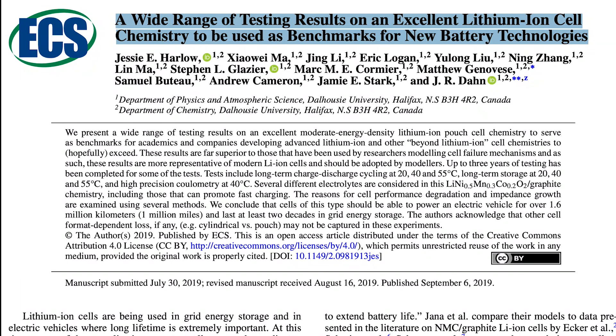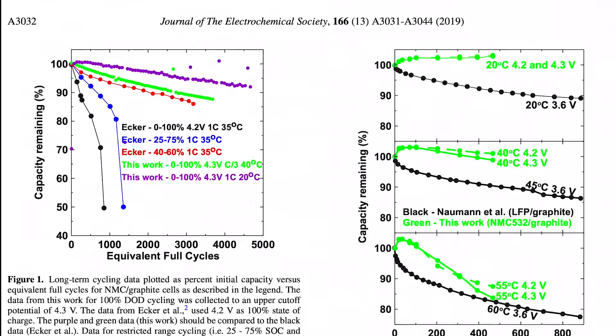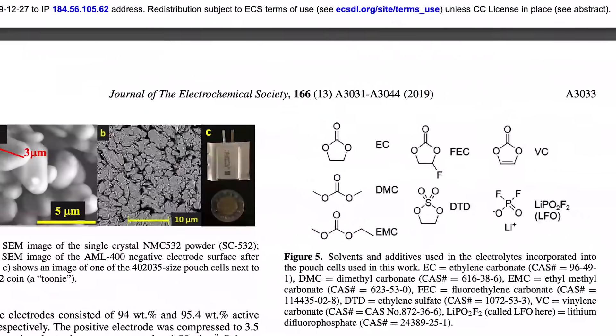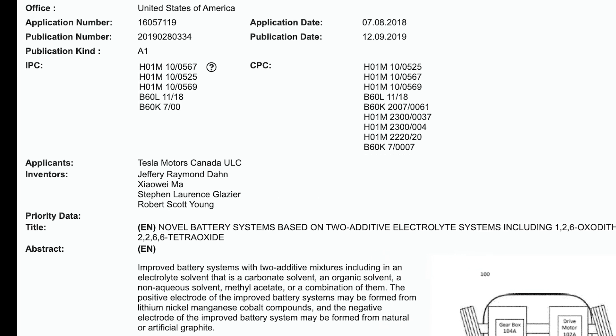Earlier this year, Dahn and his team released an open access research paper, which is linked in the description below. They presented extensive testing results on lithium-ion cell chemistries to serve as benchmarks for the industry. Tests included charge, discharge, cycling, and storage at 68, 101, and 131 degrees. Several different electrolyte-additive combinations were tested. These are known to improve lithium-ion battery performance, and Tesla is patenting a two-additive mixture.